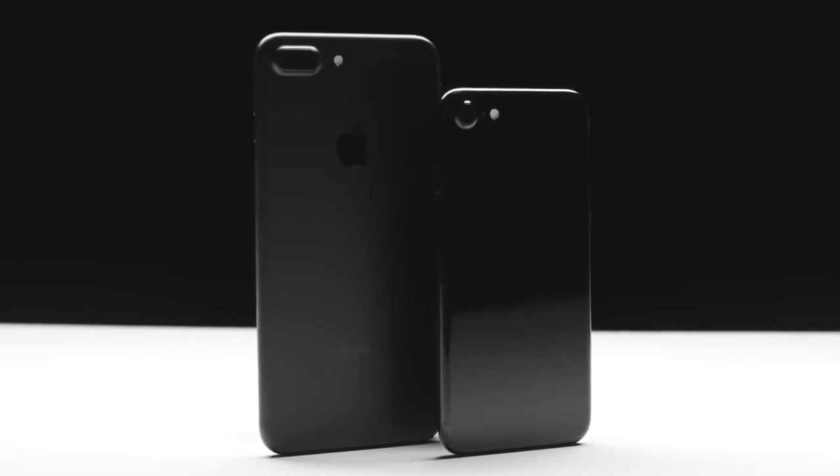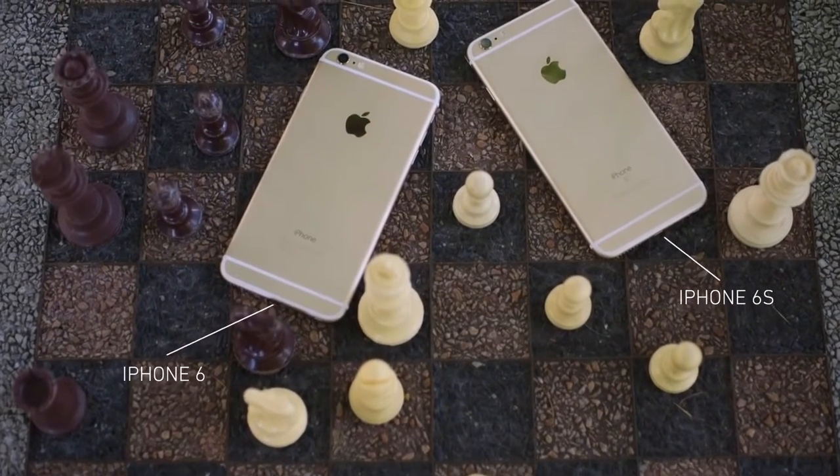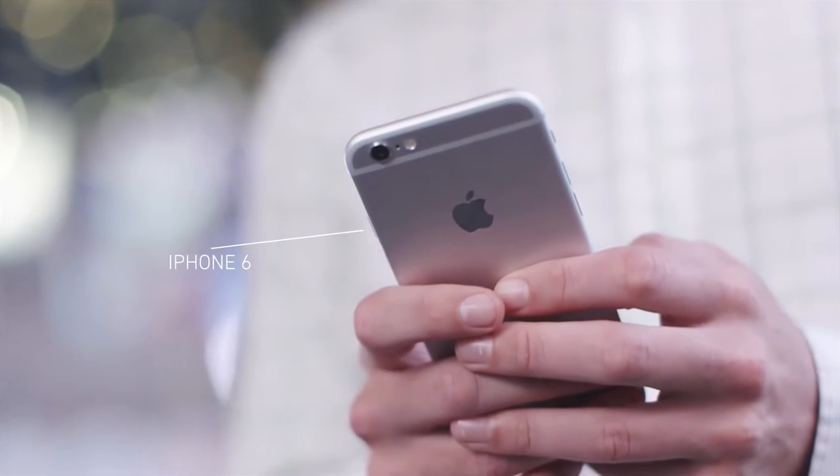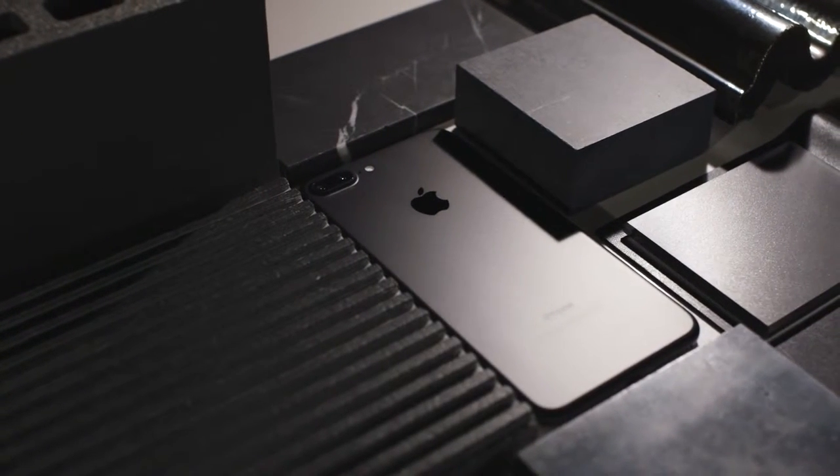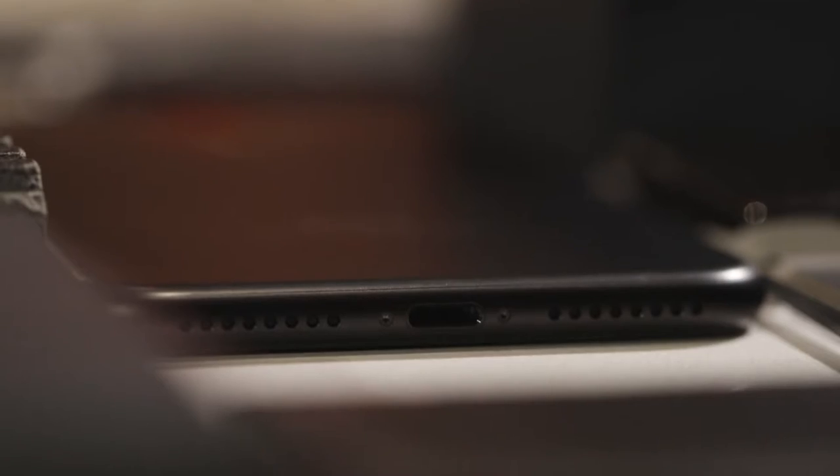The new iPhone 7 and 7 Plus look more or less exactly like the iPhone 6 and 6 Plus from 2014. There are some small differences, like stereo speakers, tweaked antenna lines, and a bigger camera bump, but the biggest change in the new iPhone is the removal of the headphone jack.